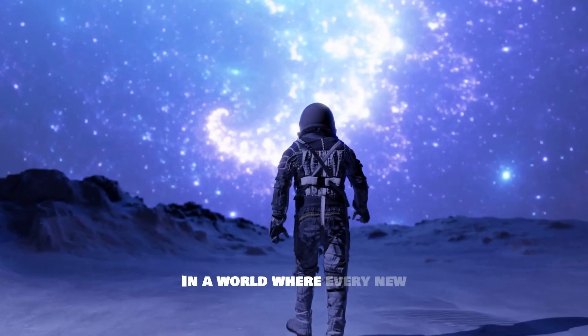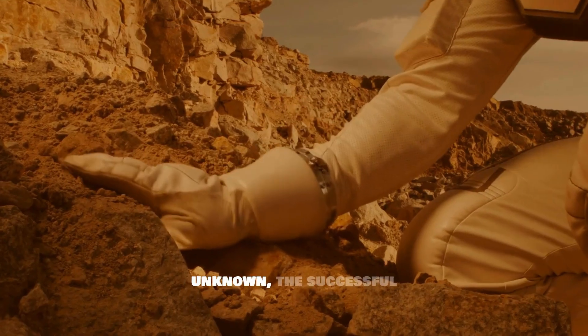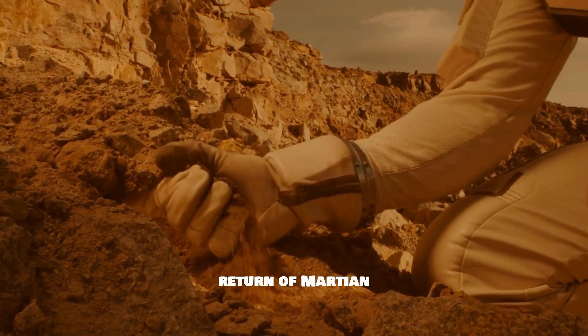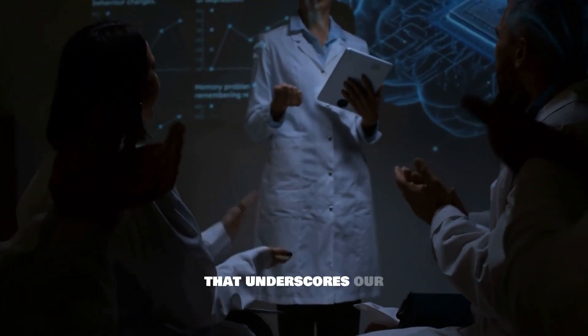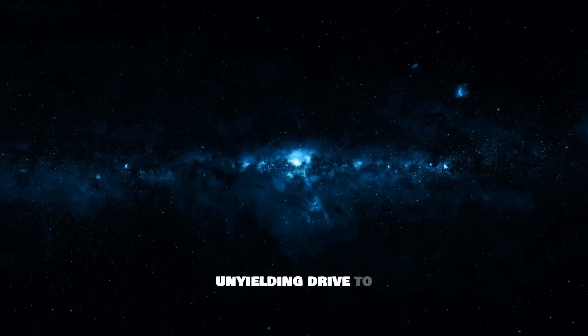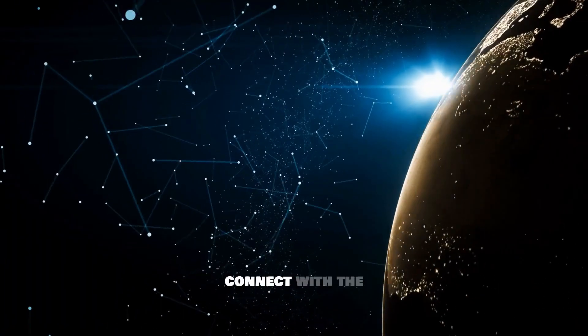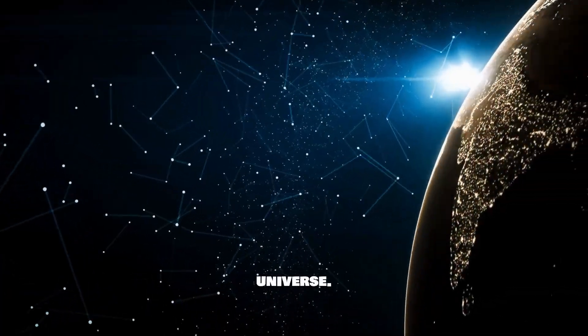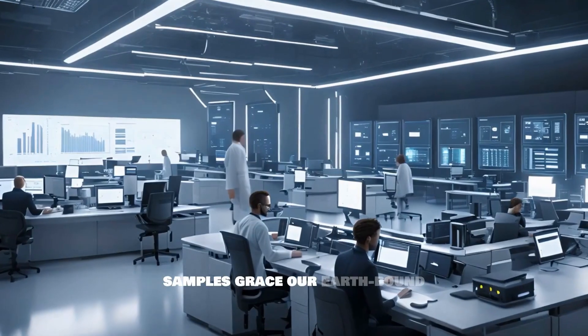In a world where every new discovery propels humanity further into the unknown, the successful return of Martian samples will be a watershed moment — one that underscores our unyielding drive to explore, understand, and connect with the universe. So, what lies ahead once these samples grace our Earth-bound labs?